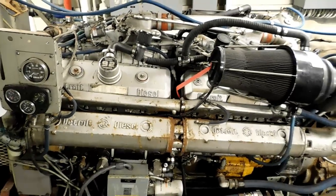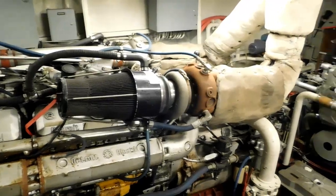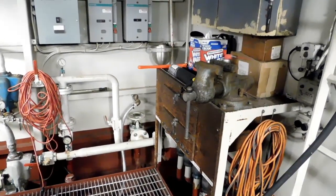The two engines are 16 V92 Detroits. One has 150 hours on it and the other has approximately 50 hours.